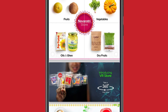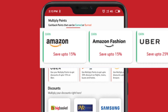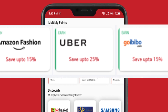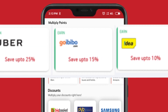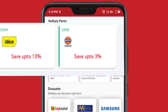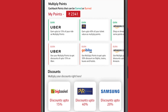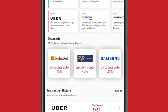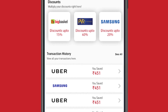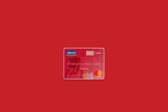You can also earn Multiply points on partner brands like Amazon, Amazon Fashion, Uber, Go Ibibo, Idea, and Indian Oil. To earn Multiply points, go to the reward section and under 'Earn Multiply Points', click the brand you wish to purchase from. You will be redirected to the partner app to complete your transaction.